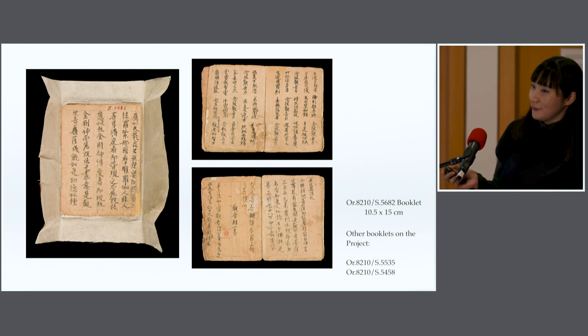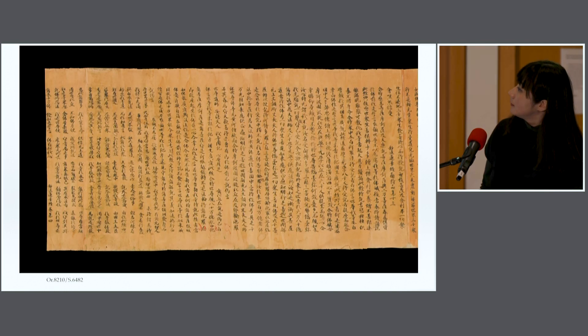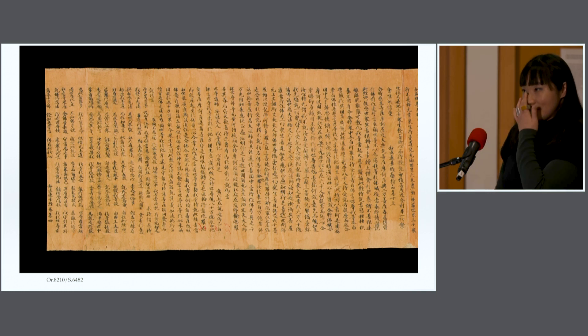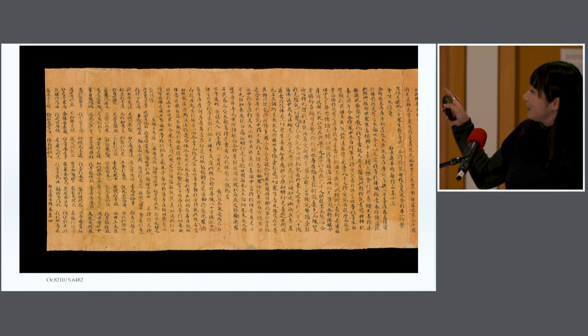If you have followed our IDP Twitter, you might have seen a GIF where the flap was moving. This is because Professor Moretti mentioned the sutra with smaller text, and this is one of the examples. This is also one of the longest — the second longest — item on the project. It seems that it tries to fit one chapter within one panel.